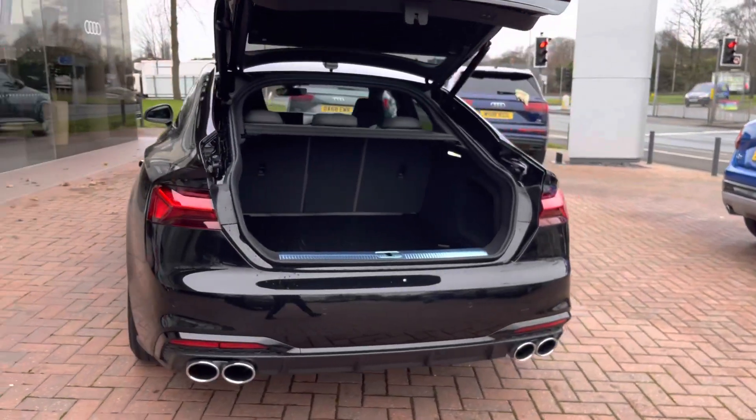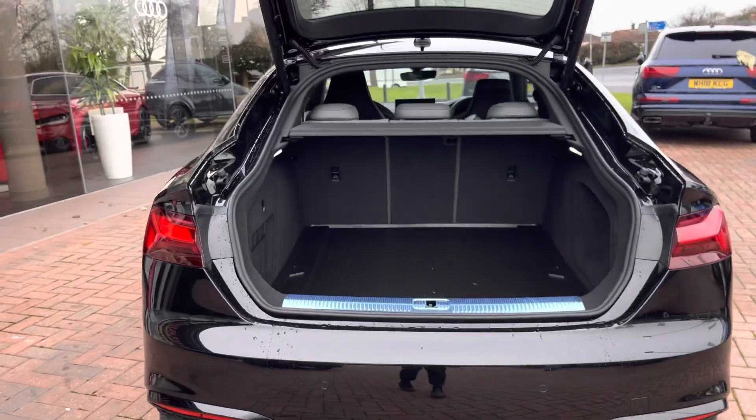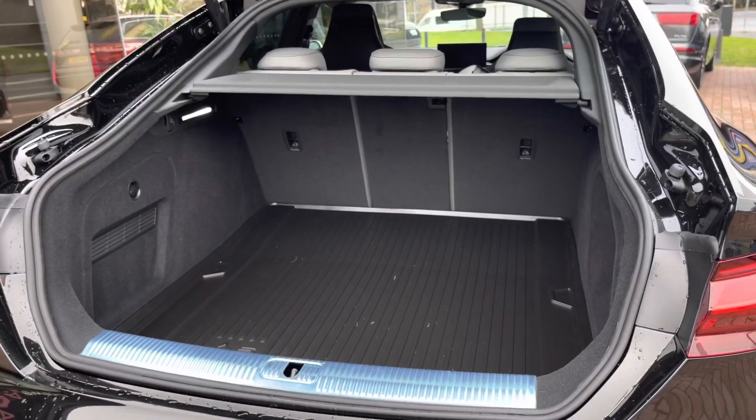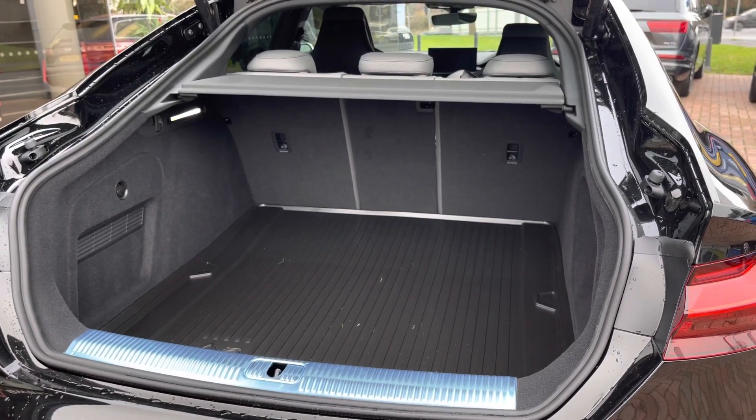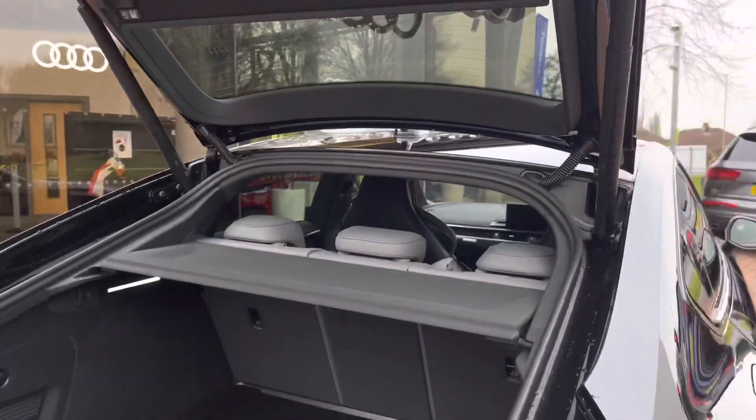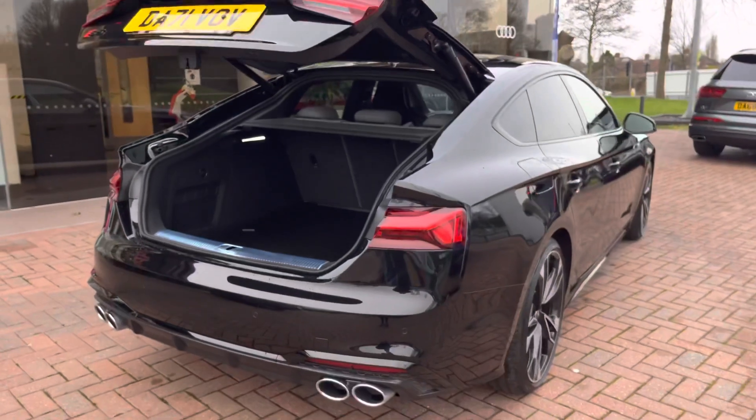The boot has an electronic lid release and as you can see there is plenty of space for the weekly shopping, a couple of small suitcases, or even a pram. There is also space for a spare wheel, and if you need more room the back seats do fold down. To close the boot, you simply press the button — perfect for when you've got your hands full.